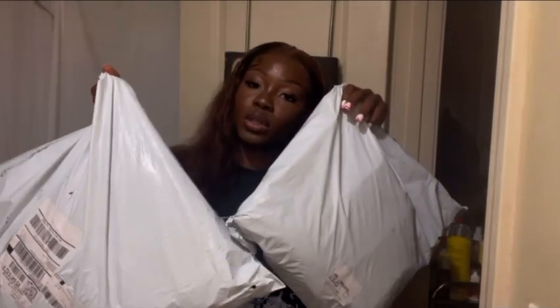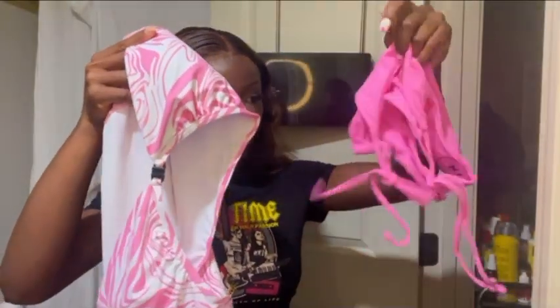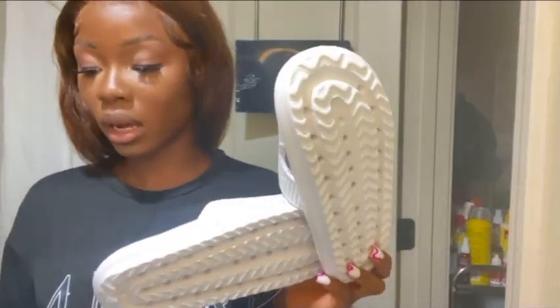Let's just open it. I'm gonna be trying everything on. So this is the first top — I got this in size 6, which is medium. I love it already. The next thing is a swimsuit, a two-piece. I love this swimsuit. I don't know if it's the color — it is my favorite color — so I definitely love it. I'm wearing this soon.